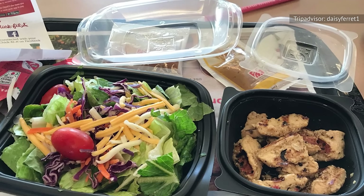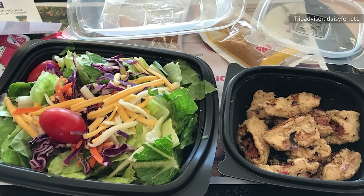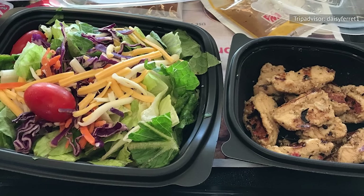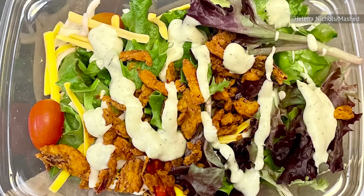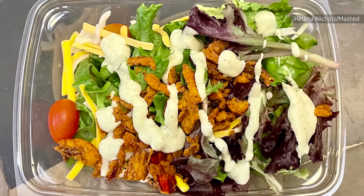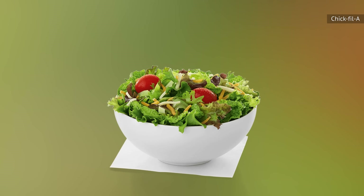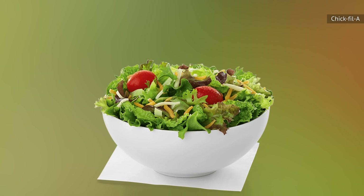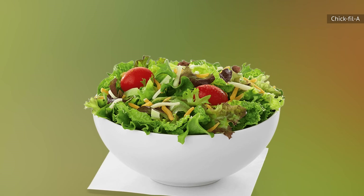We didn't think much when we ordered the side salad, but we were shocked to find that instead of a sad bowl of lettuce and mediocre dressing, we got a flavorful and texture-filled salad. We ordered it exactly as it comes standard: a bed of lettuce topped with Monterey Jack and cheddar cheese, grape tomatoes, crispy tomatoes, bell peppers, and an avocado lime ranch dressing.